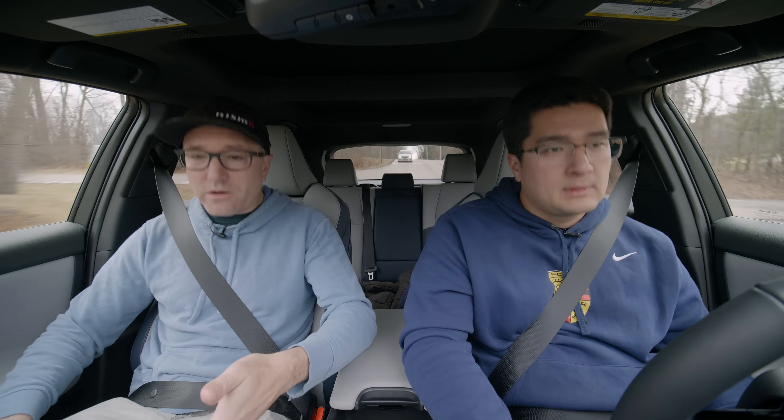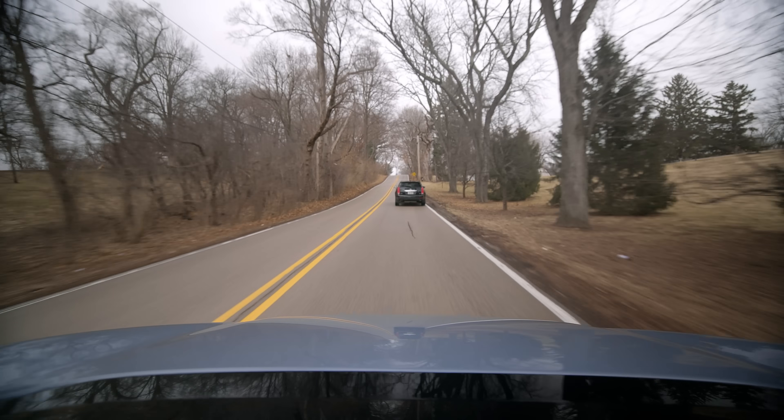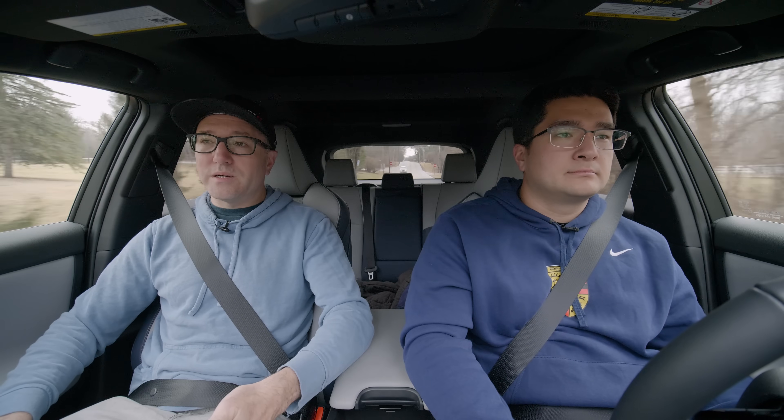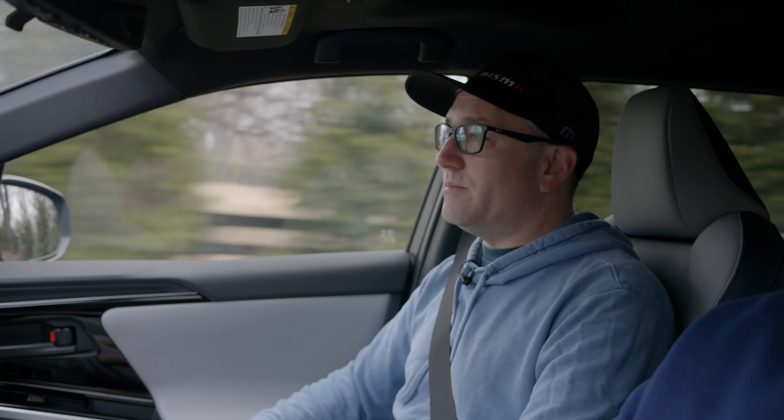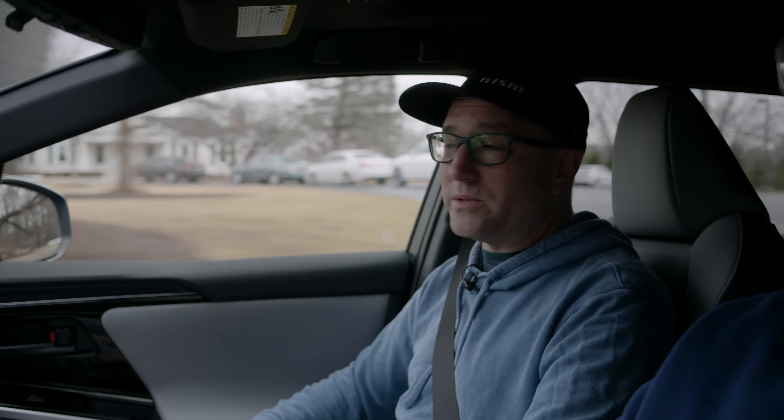EVs are already having a hard enough time moving off dealer lots, and this is one that's setting the industry back because the brand did not want to make it. They had to have an EV to meet regulations, so they churned one out just to say they had one. Toyota is a far better brand than this product reflects — that's partly why it got the worst car award. Subaru honestly can't be blamed; they had a contract with Toyota for this twin. It's the only genuinely bad Subaru product.